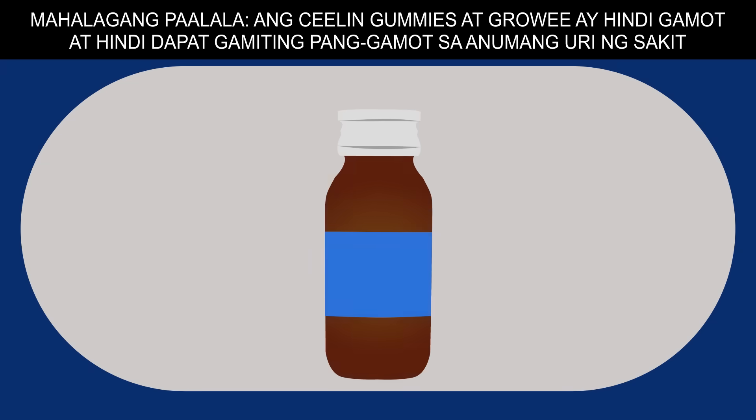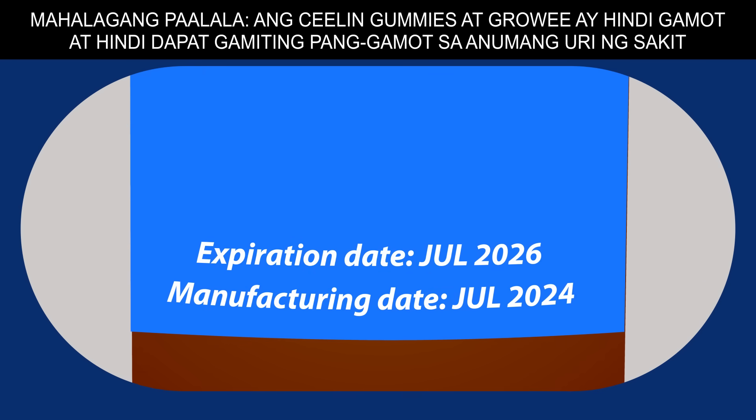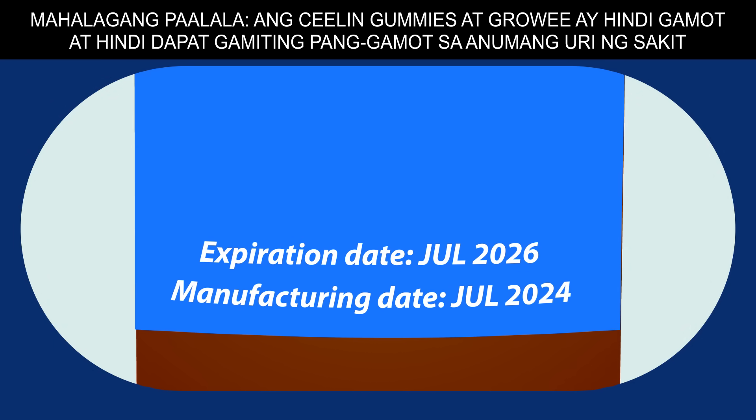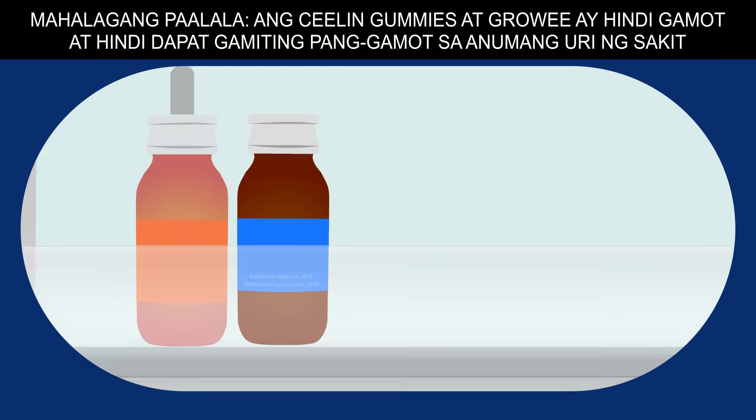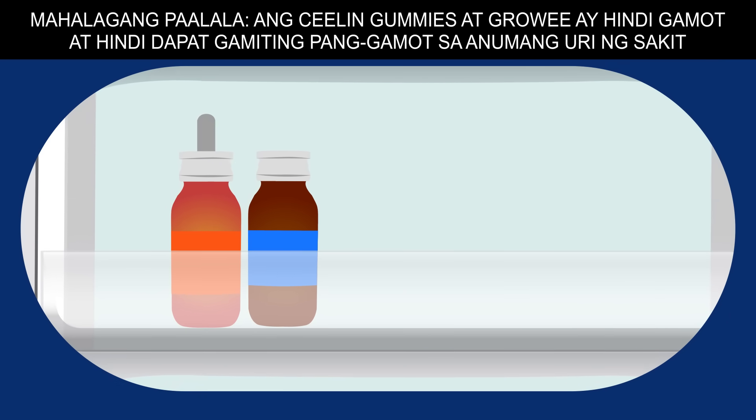Vitamin drops and syrups typically come in amber-colored glass bottles that help provide UV protection and allow the vitamins to preserve their quality until their expiration date. For proper storage, always keep vitamin drops and syrups in a cool, dry place.